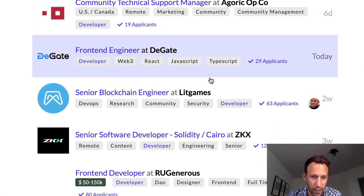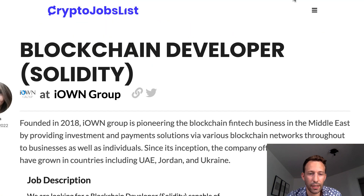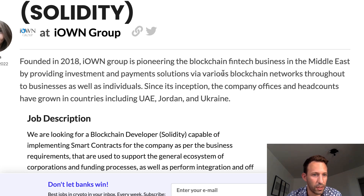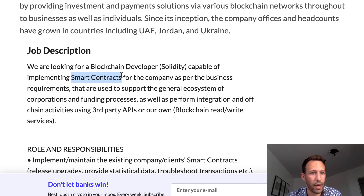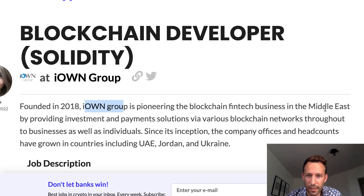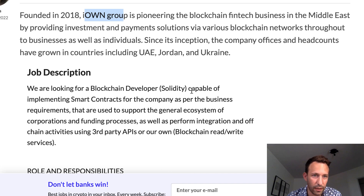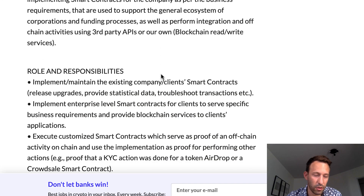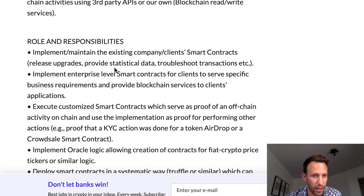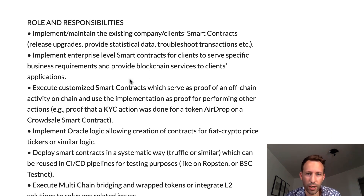Let's find a Solidity position. Here's a Blockchain Developer / Solidity role — you'll probably need to be very strong in security. The role involves implementing smart contracts and knowing some blockchain APIs. The company is a fintech business in the Middle East. When you find job descriptions from companies that aren't very famous, the competition is going to be lower, so if you're struggling to get responses it can be a good idea to reach out to them, though they may not pay as well. They mention client smart contracts, so this is likely an agency working for other customers.